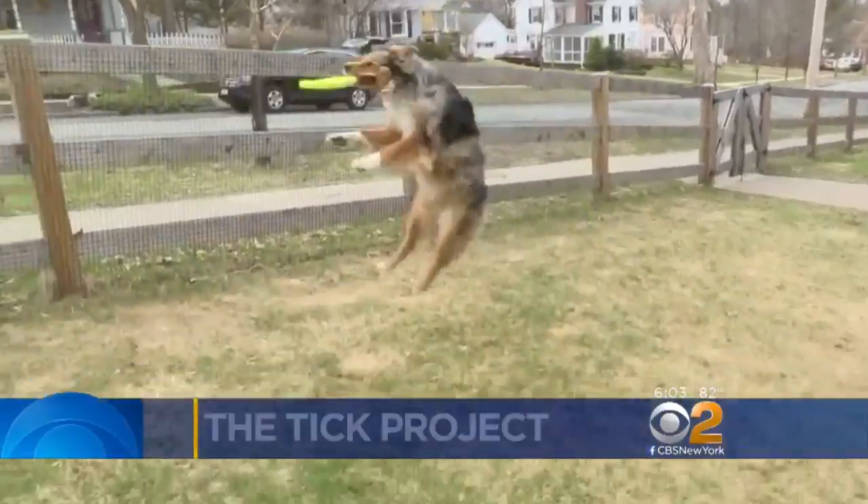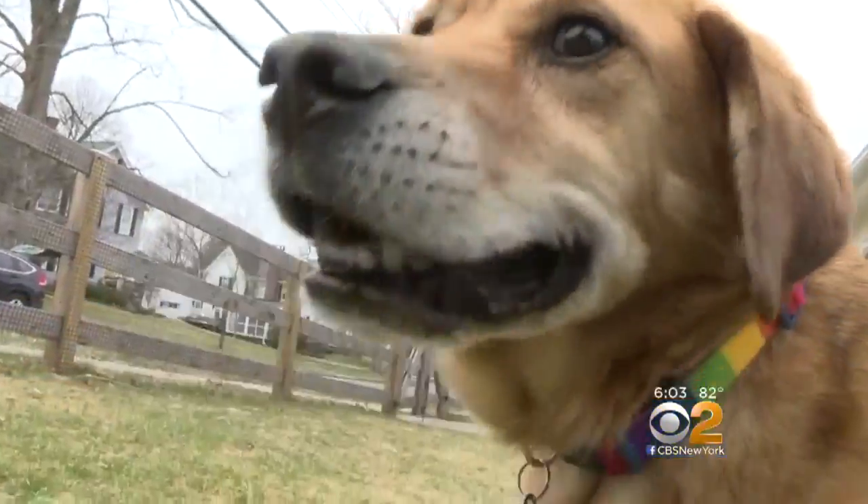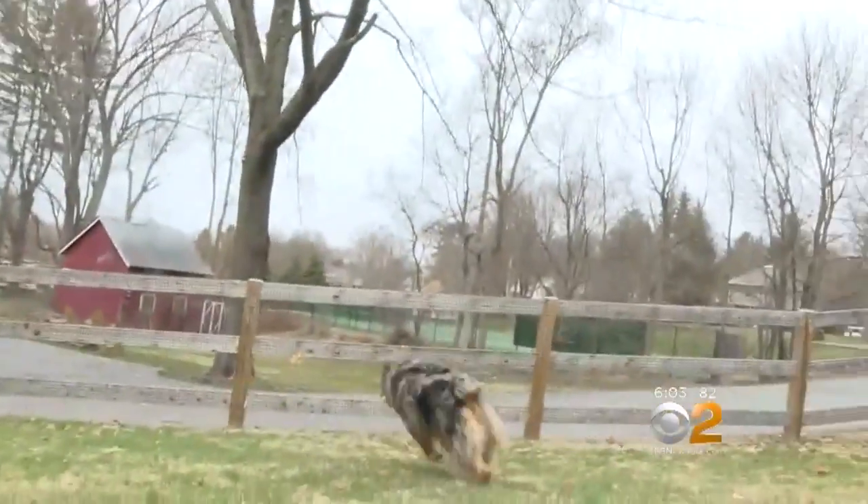Gypsy and her pal Jasper will spend hours at this game. One thing Carlisle Stockton doesn't want them catching is a tick-borne illness. It's definitely a concern. My one dog has gotten Lyme disease, ehrlichiosis, anaplasma — all those in the past, so it's a concern every single day.